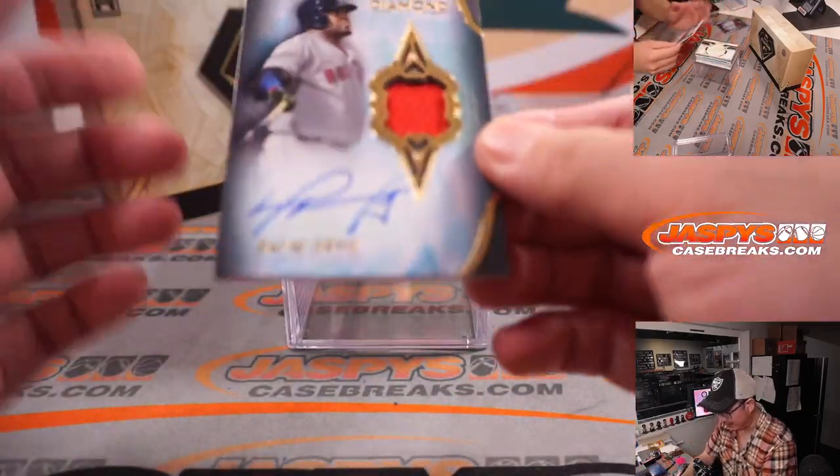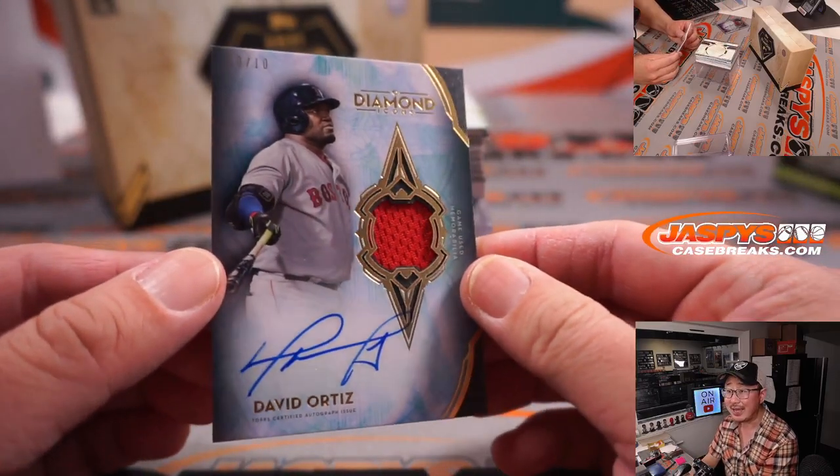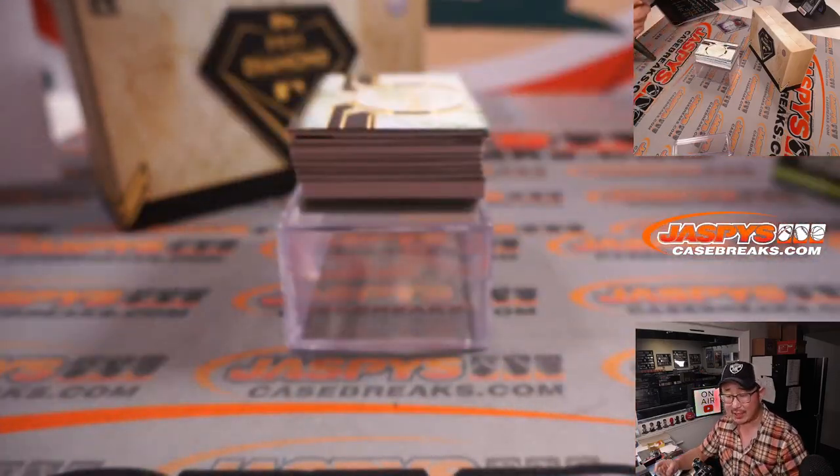Next up is Hall of Famer David Ortiz, ten out of ten — jersey and autograph for the Red Sox. That's Jonathan Kent.